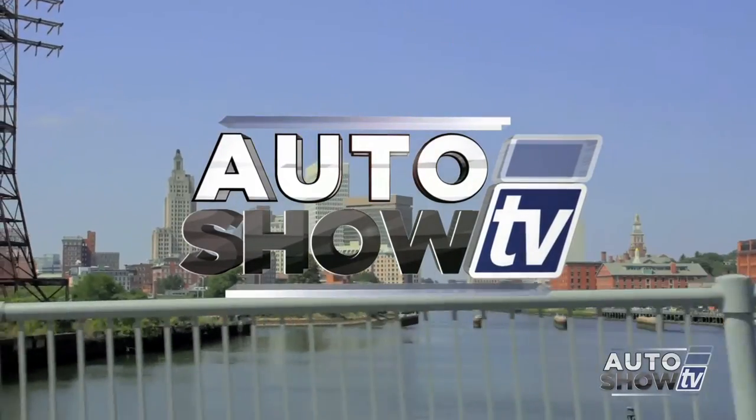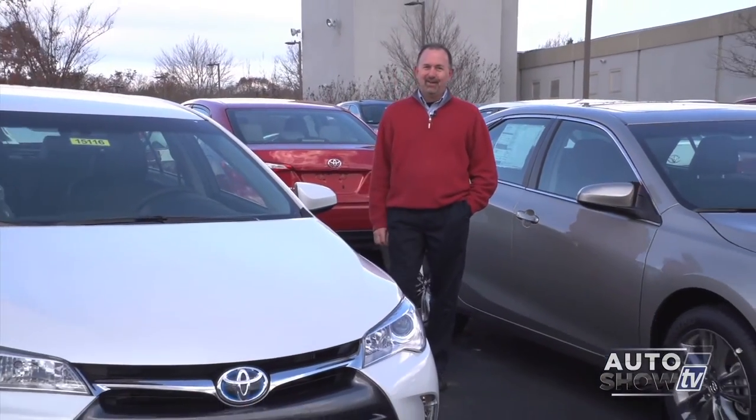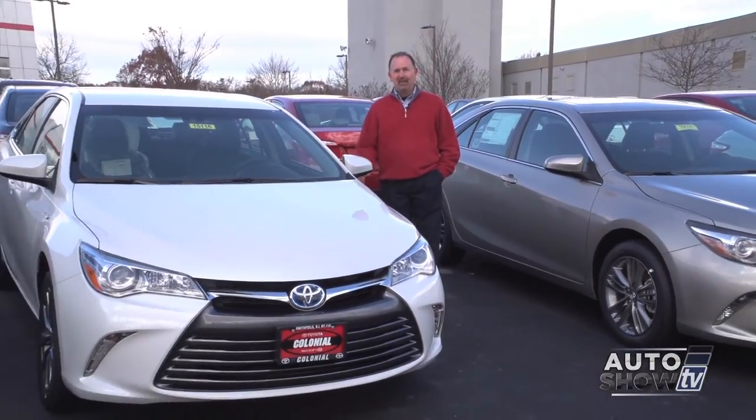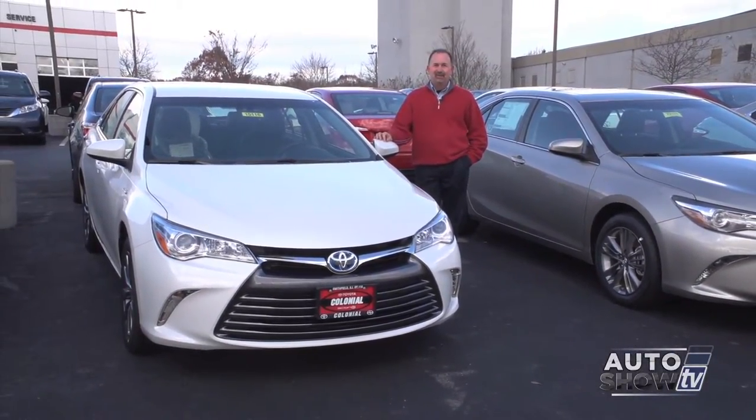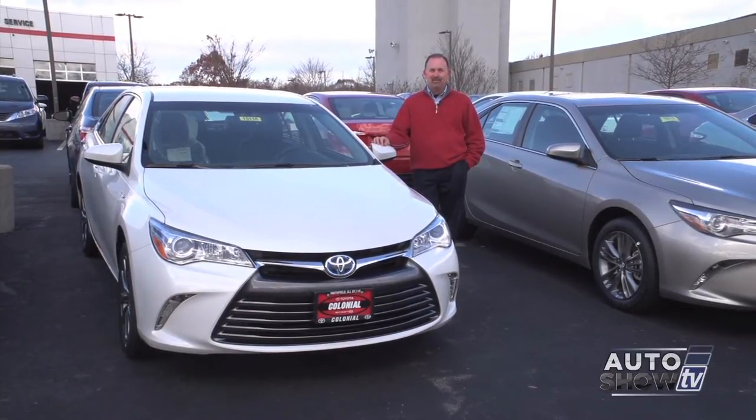It's Auto Show TV. Good morning, thanks for checking us out today on Auto Show TV. I'm John Coletto. In a few minutes, we're going to head to Anchor Nissan to check out the 2015 Nissan Frontier, one of America's most popular midsize pickup trucks.